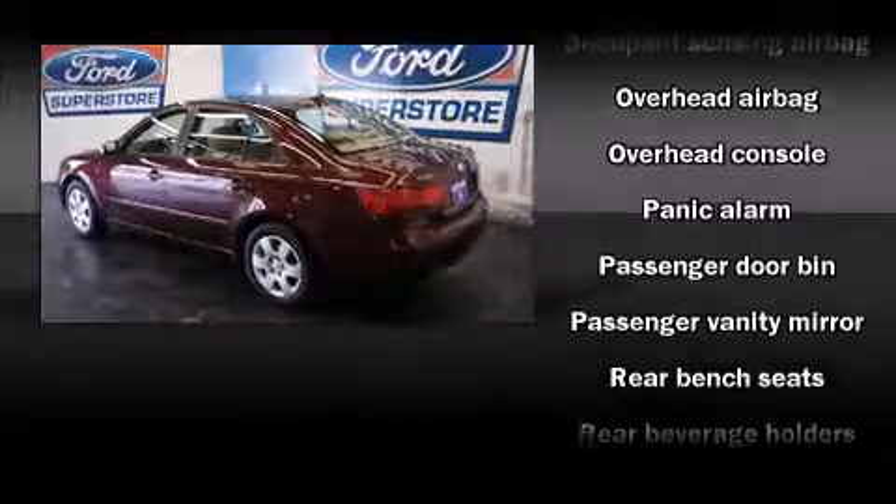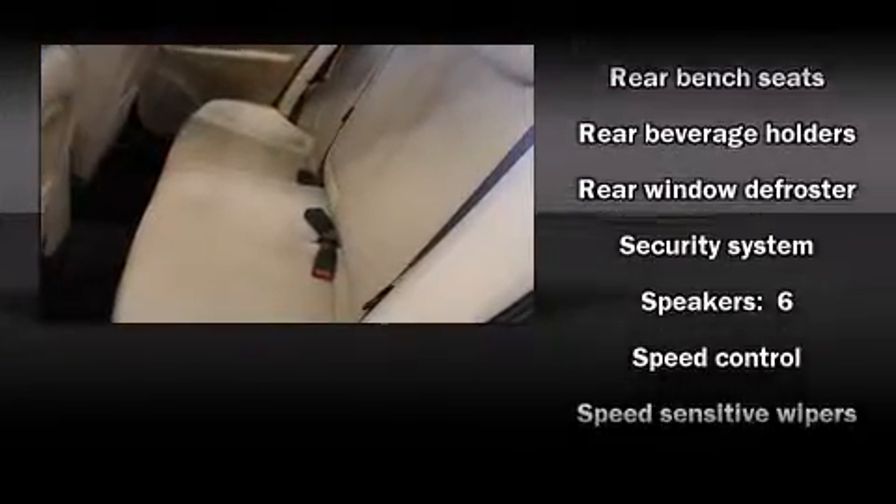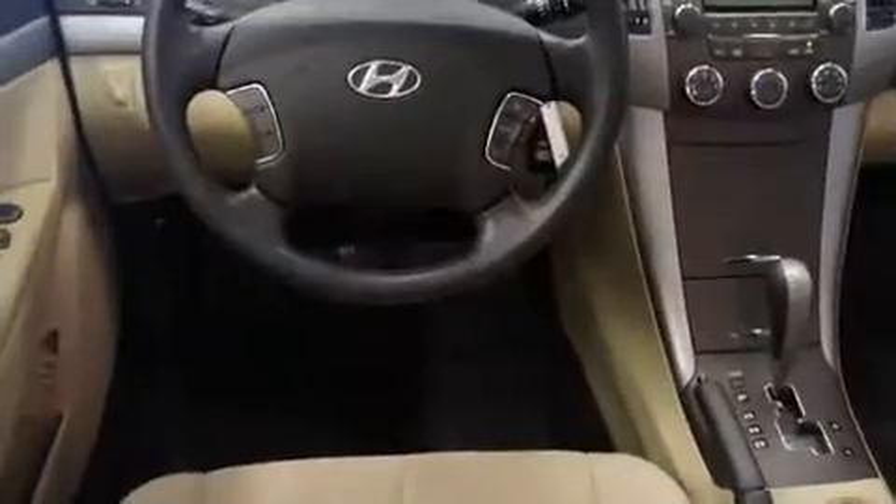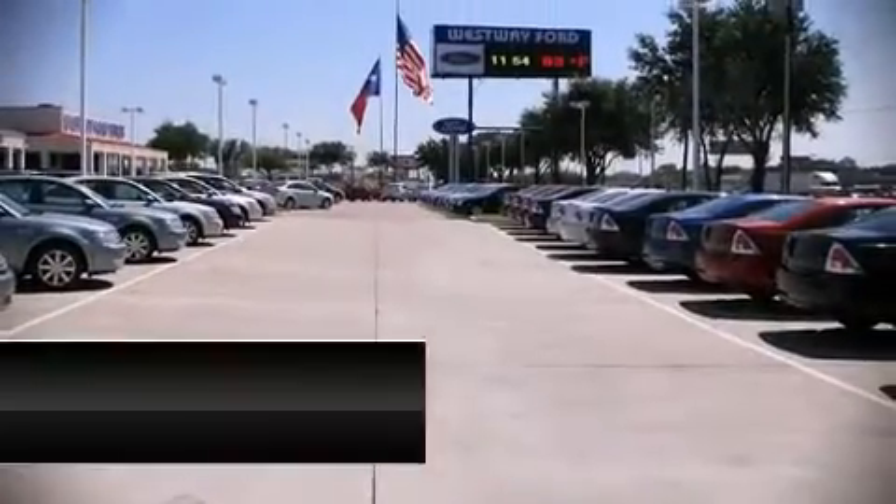It also arrives with a Carfax history report indicating just one previous owner. We have a skilled and knowledgeable sales staff with many years of experience satisfying our customers' needs.